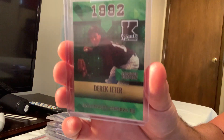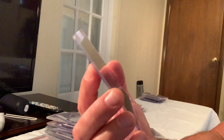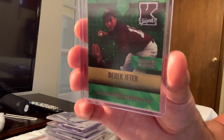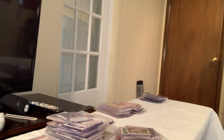The limited edition Derek Jeter card out of 2500 shows him in high school — Kalamazoo Central High School — as part of the Giants organization. He could have gone to Michigan but went straight to the pros.